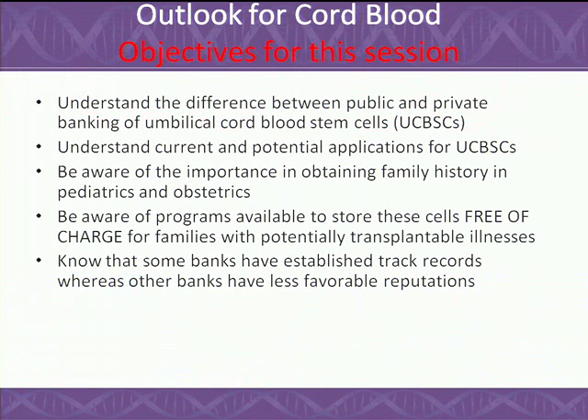We'd like people to understand the difference between private and public banking. We did not have public banking as an option in the state of California, despite how ethnically diverse we are, until recently. I am thankful that STEMSite has started a public banking program in San Diego. We now have legislation through AB52 that takes $2 of every birth certificate to support increased public banking in our state, because the odds of finding a match would be significantly enhanced if we were collecting more units.